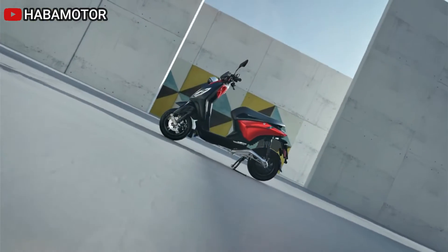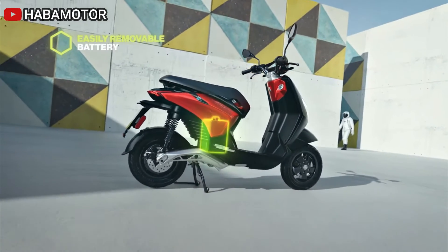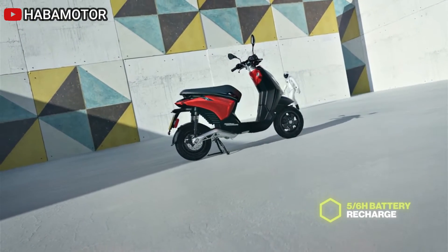The ergonomic double-stitched seat, set at a height of 770mm, facilitates easy parking, while the under-seat compartment accommodates a removable KRS battery with ample storage space, even for a full jet helmet.